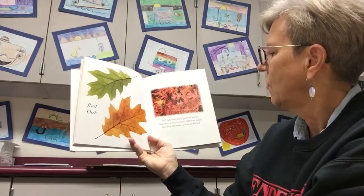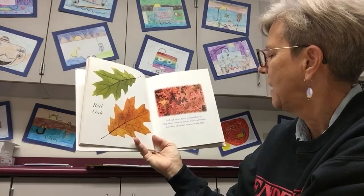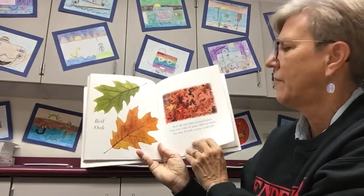Red oak. Red oak trees have pointed leaves. Oak trees come in many different forms, but they all make acorns in the fall.